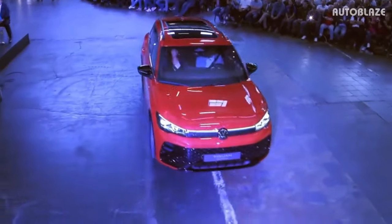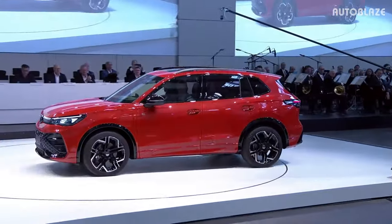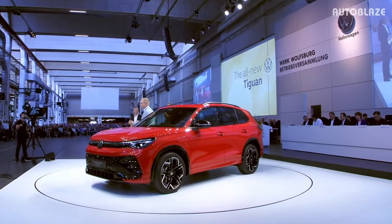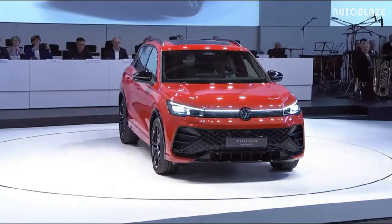Volkswagen unveiled the third generation of the well-liked Tiguan in Europe, giving us a sneak peek at what to anticipate for the vehicle that will be sold in the U.S. This Tiguan for the Euro market has a shorter wheelbase; however, the Tiguan for our market will launch the following year and is based on the Tiguan Allspace in other markets.